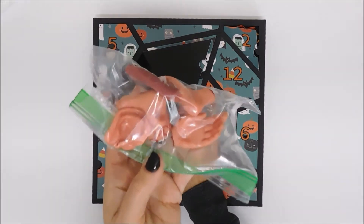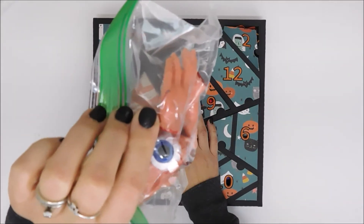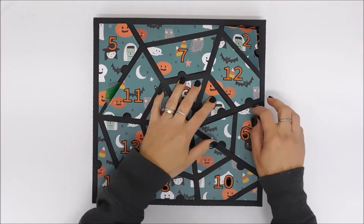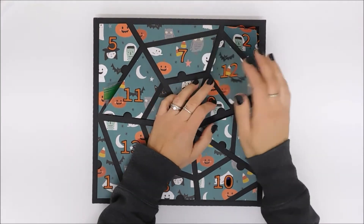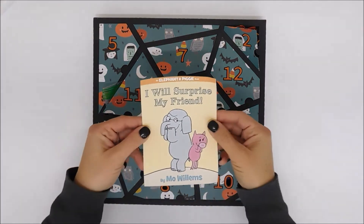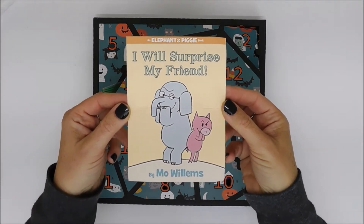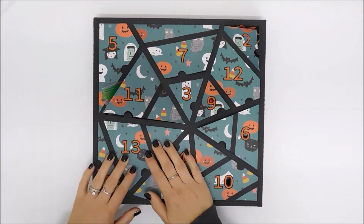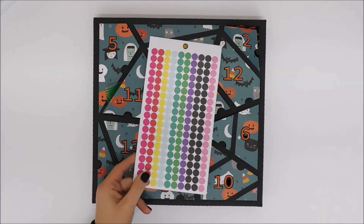Day eleven is some ooey sticky body parts — there's a tongue, an ear, and an eyeball. I thought she would find that fun. Day twelve is this little walking mummy guy I got from the Dollar Tree. Day thirteen, I just printed out a picture of a new book I bought her — she's really into the Elephant and Piggie books, so I ordered one and put the picture in the box.